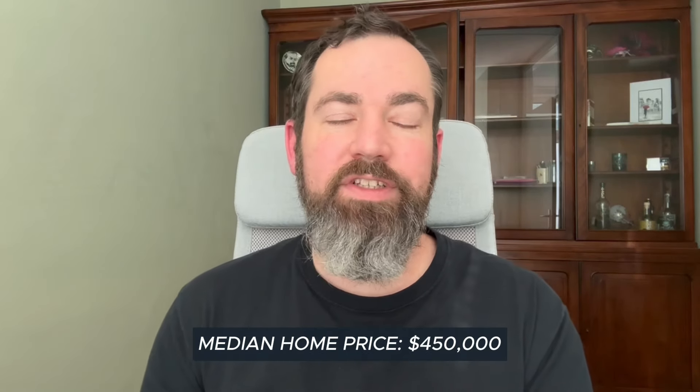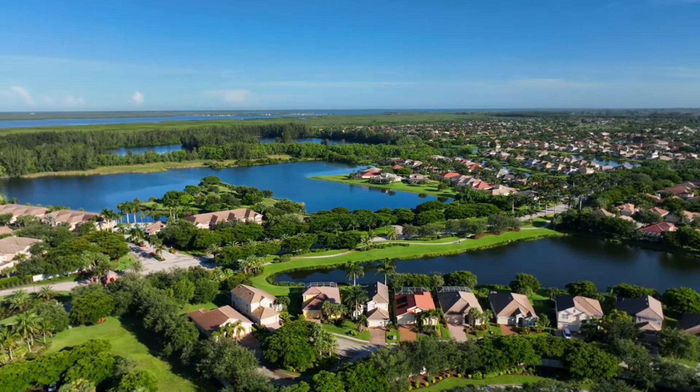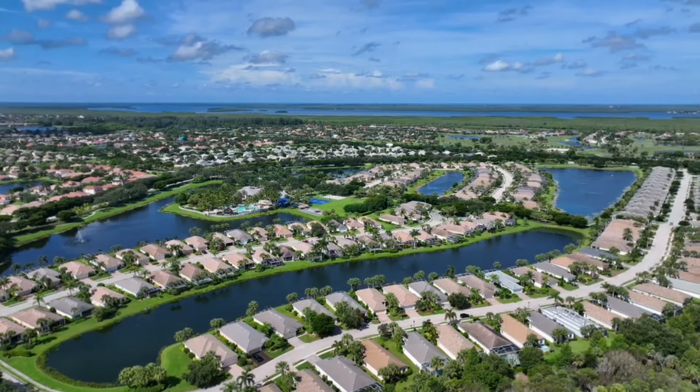Being newer homes, you get lower insurance costs and lower utility bills. It's also a more affordable community in Cape Coral — the median price point is $450,000. That includes condos and single family homes. The condos skew the number lower, while single family homes are on the higher end, but there are plenty of single family homes at or under the $450k price point.